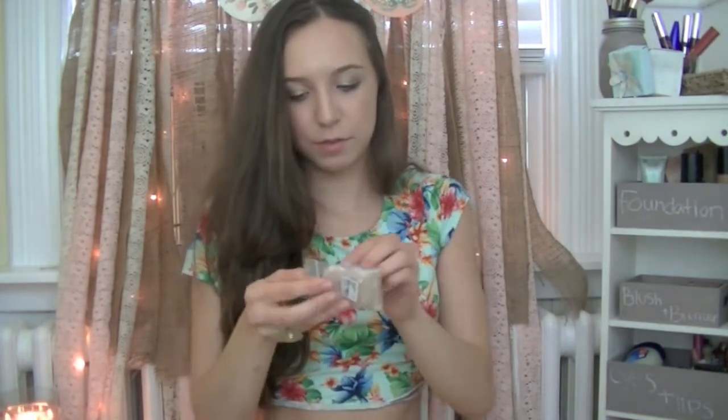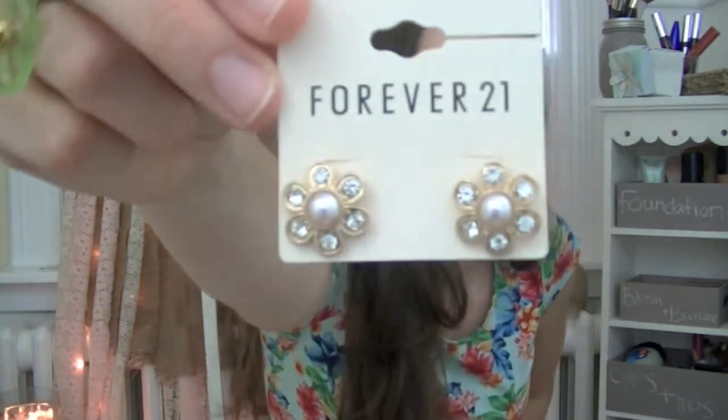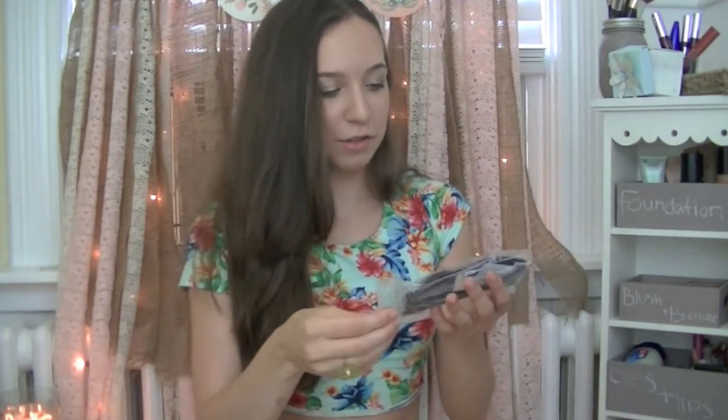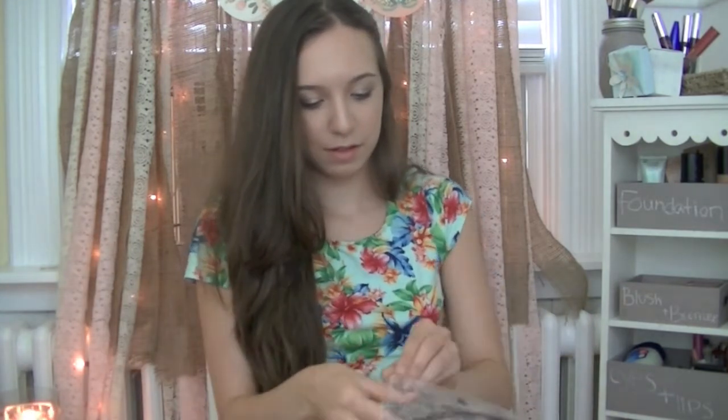I got these little cheap earrings because they were like a dollar — really inexpensive. I just need a pair of studs to wear every day, and I think these are really, really cute. And then I got a pair of sunglasses, because my favorite pair of sunglasses are somewhere in the ocean right now. I got these cat eye glasses, but they looked like extreme cat eye online and they don't really look like that in person. I'll have to see if I like them.